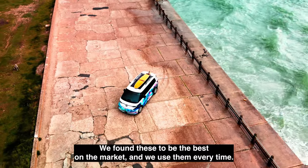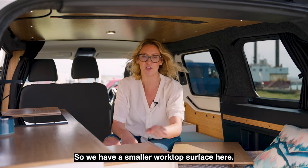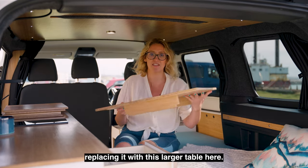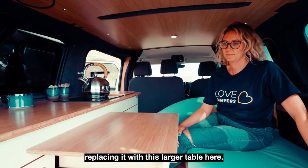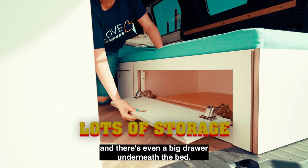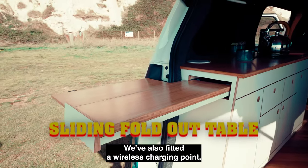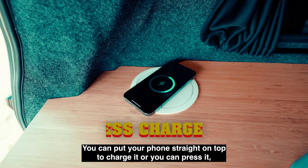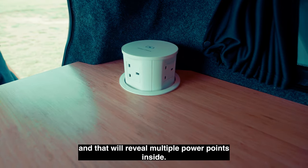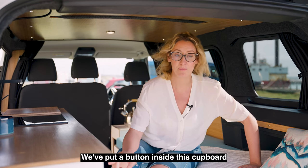We've also fitted luxury blackout curtains which are super easy to use and block out the light entirely — we've found these to be the best on the market. We've got a pull-out drawer that can also work as a table, and you've got the option of removing it and replacing it with a larger table. For a really compact van, we've actually got tons of storage, including a full big drawer underneath the bed. We've also fitted a sliding fold-out table in the rear, a wireless charging point where you can put your phone on top to charge, or press it to reveal multiple power points inside. Another cool aspect is a hidden tow bar — we've put a button inside the cupboard that you can press to have it pop out.